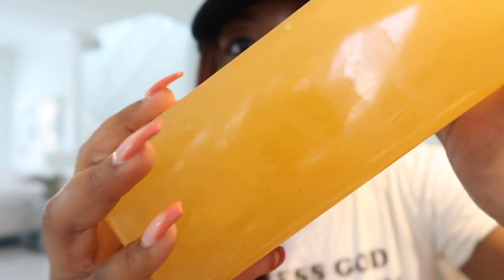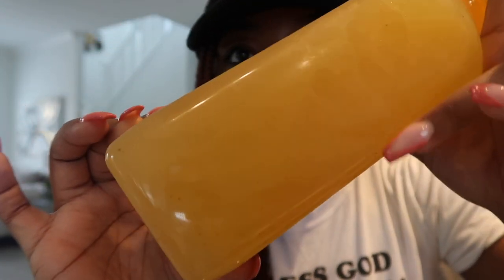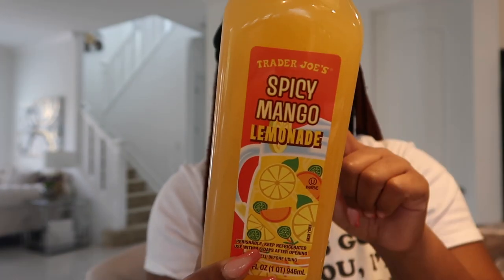I also got the Spicy Mango Lemonade — I saw this on Instagram and thought it sounded really good and refreshing. You can kind of see little spice pieces inside the bottle. The Spicy Mango Lemonade is 120 calories and it's a pretty big bottle. I had it in the fridge and just took it out for the video.